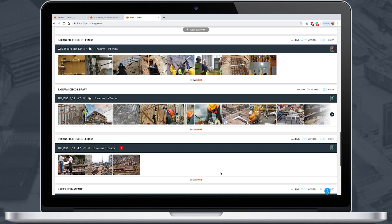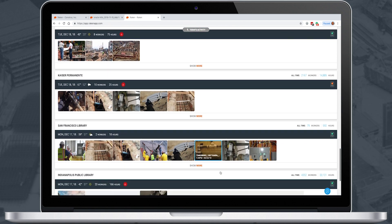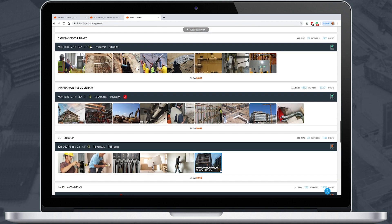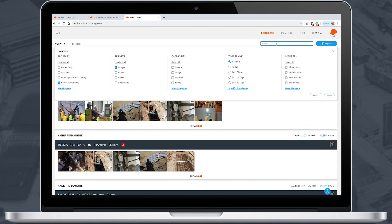Project managers or executives typically access Raken on the web to view their company's dashboard and activity feed. Here, you can quickly view any reported issues, delays, safety, and more. You can filter your search results by project or other parameters.